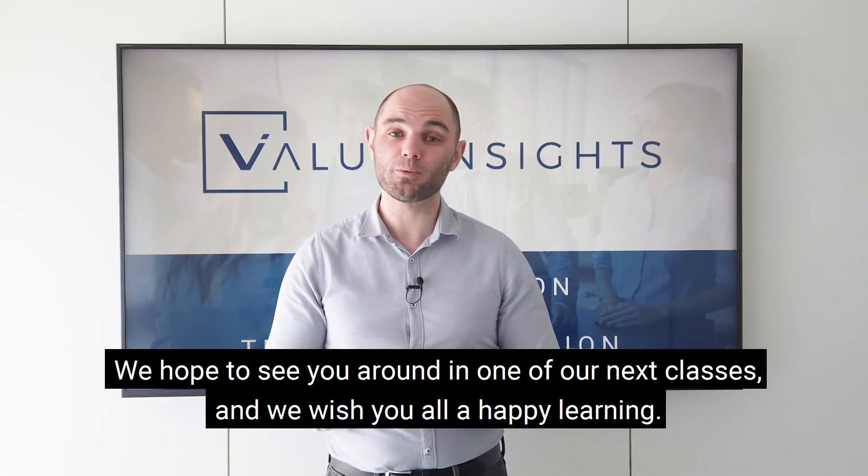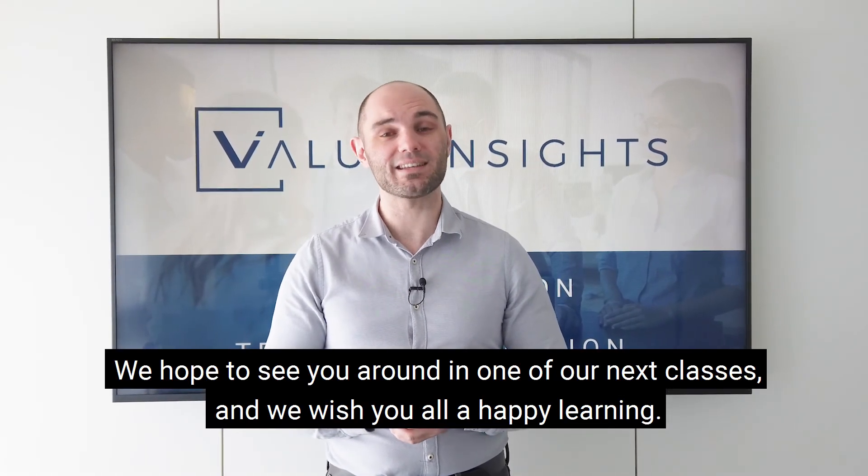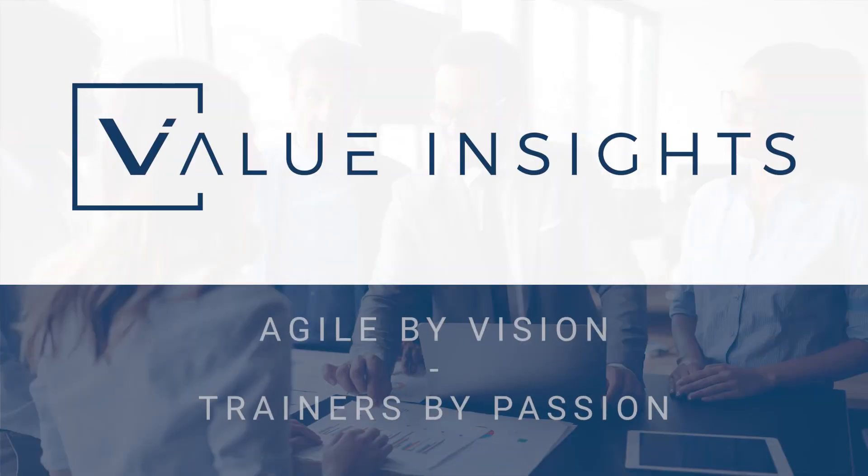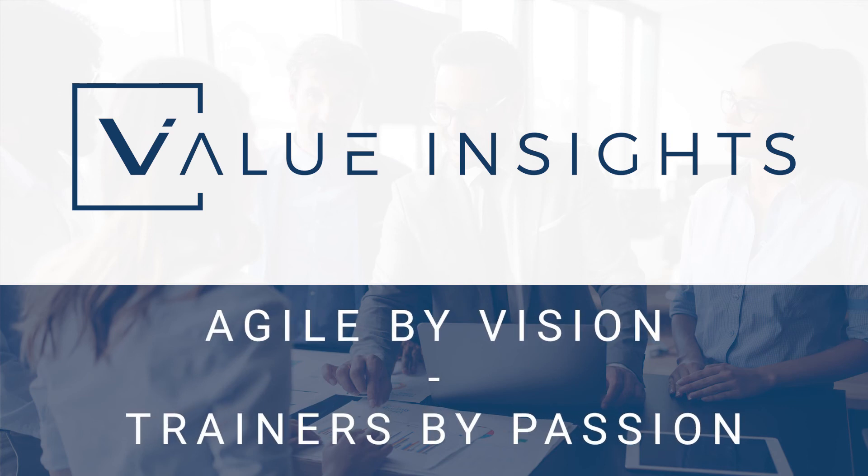Thank you very much for watching this video. We hope to see you around in one of our next classes, and we wish you all happy learning. Value Insights — agile by vision, trainers by passion.